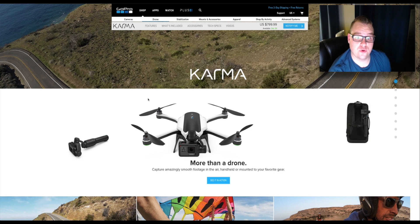Karma is GoPro's attempt at getting into the drone industry. For the longest time GoPro has pushed for their cameras to be utilized in any adventure scenario — it's great for vacationing, it's small, it's portable. They wanted to take that philosophy and really give you the sense of being able to do whatever you want with your camera, whether it be on the ground or in the air. And their solution was Karma.